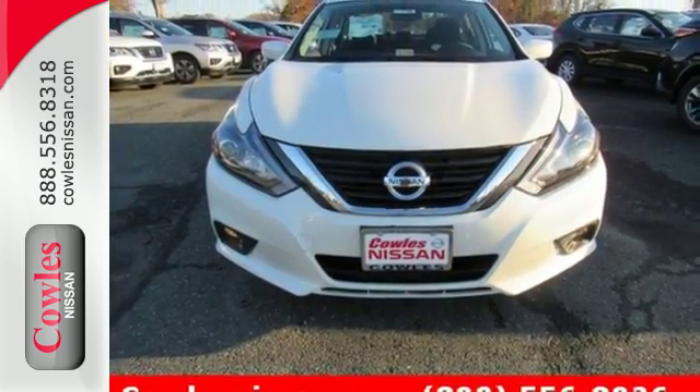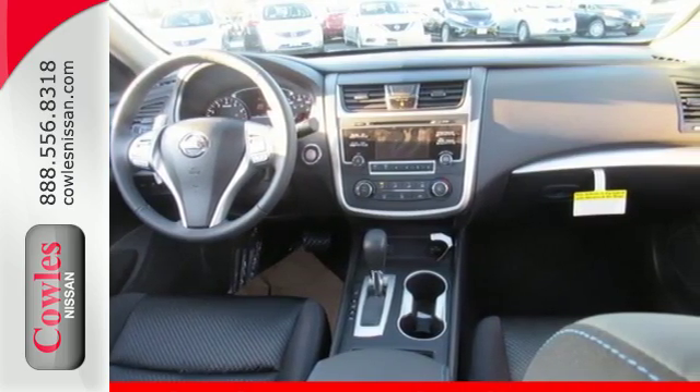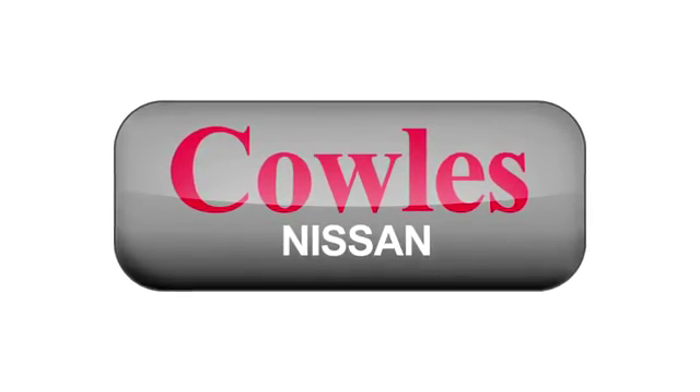This Altima will make every ride more enjoyable. Make sure to stop in for a test drive. You're not just a number at Kohl's Nissan — you're a family member.